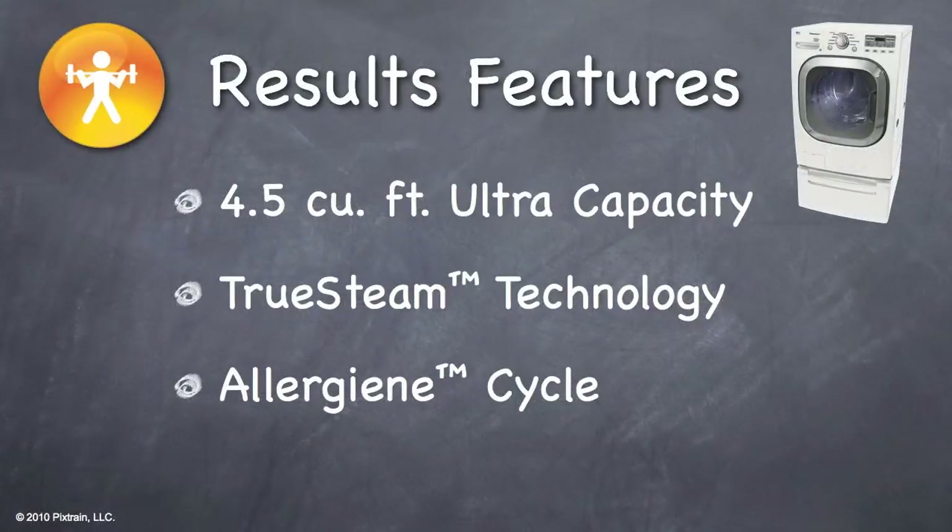You will find many great features on the handout that corresponds with this video. However, there are three main features that make the WM2801 stand out from the crowd. The features we will focus on are a 4.5 cubic foot ultra-capacity tub, true steam technology, and the allergen cycle.